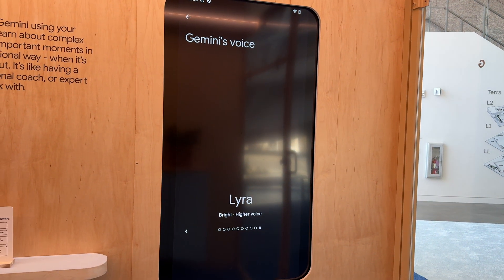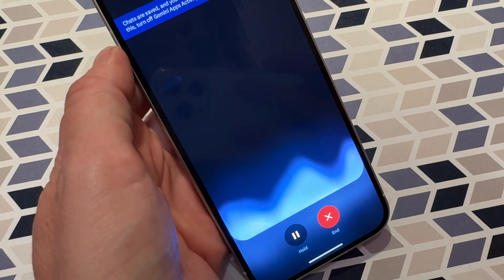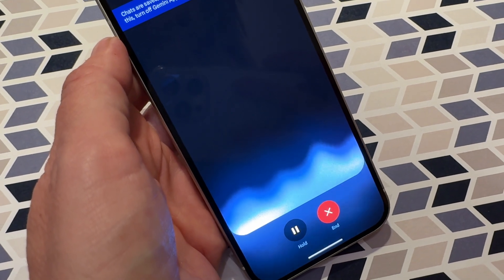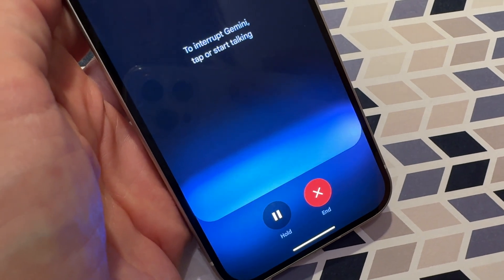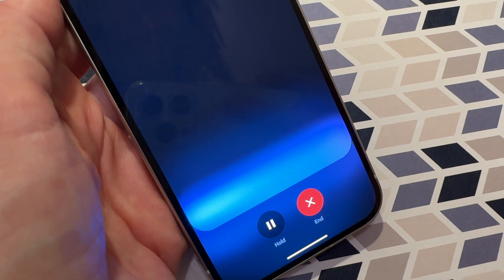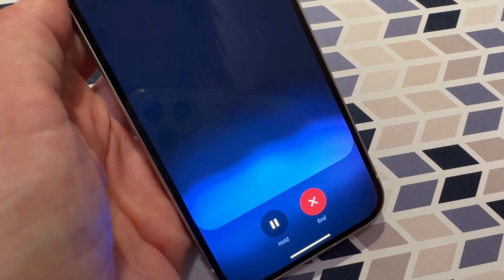Hey Gemini, can you help me brainstorm some ideas for new social media posts about upcoming gadgets and technology releases? Talking to Gemini Live is surprisingly natural and easy, and I found myself using it a lot. It's really great for coming up with ideas, helping me create notes, summarize websites, or even writing short articles.